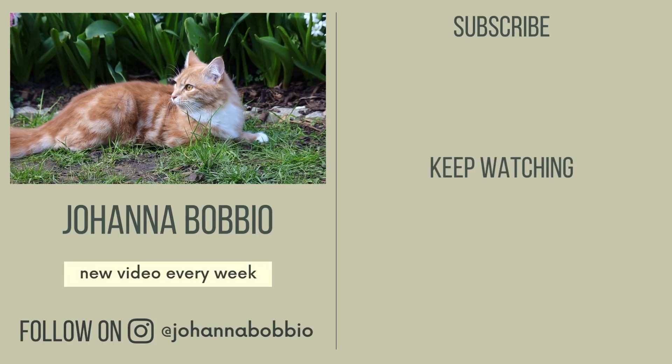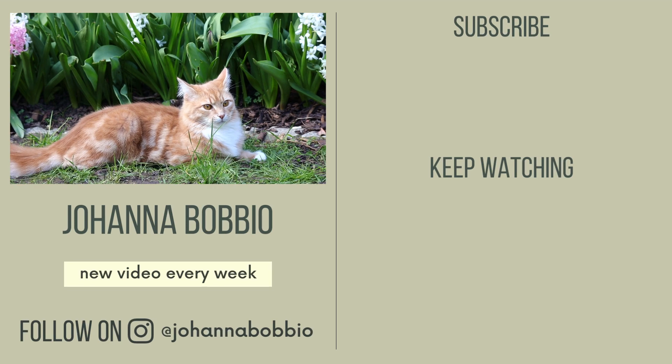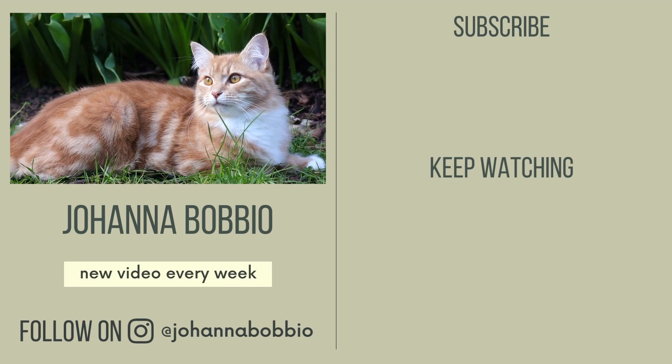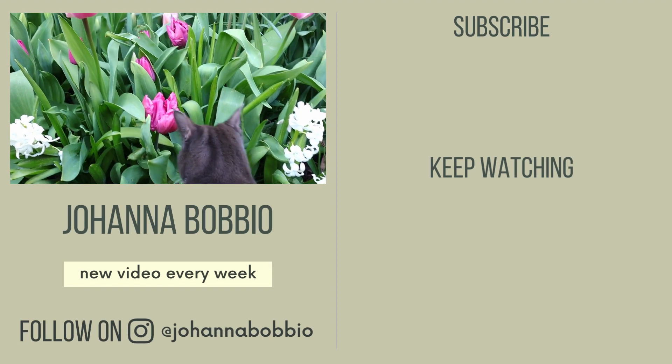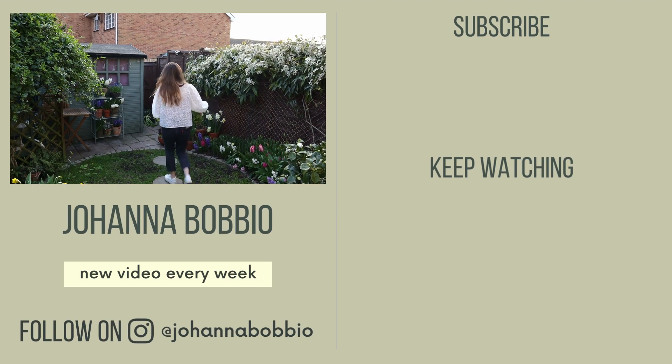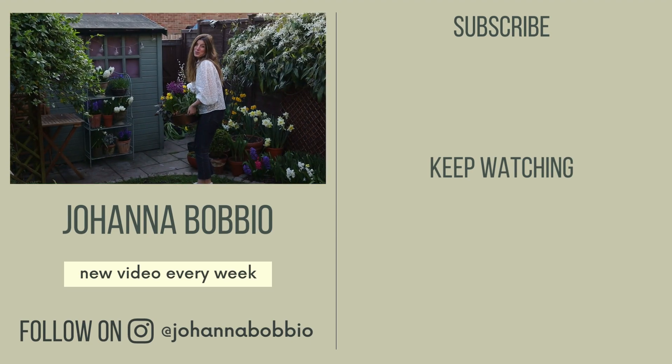Thanks for watching this video — I hope you enjoyed it! Make sure to check back in a couple of weeks to see the rest of the blooms; we have so much to look forward to still. I'll see you next time! Bye! You're not going to jump in there again, are you? Too many blooms and too little space!